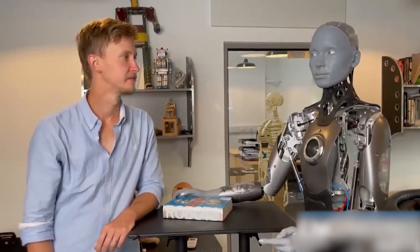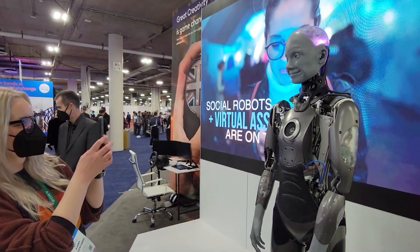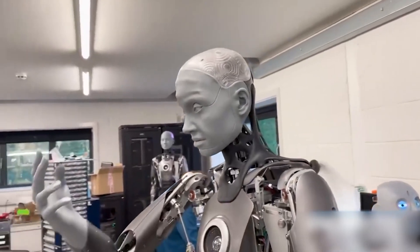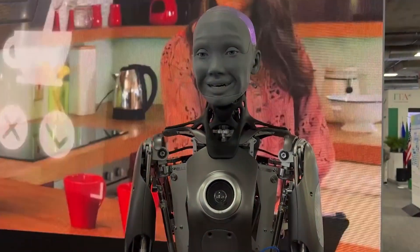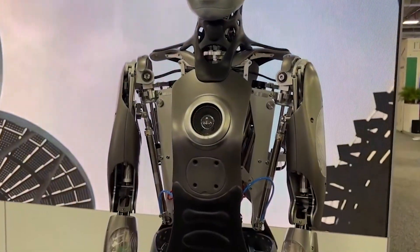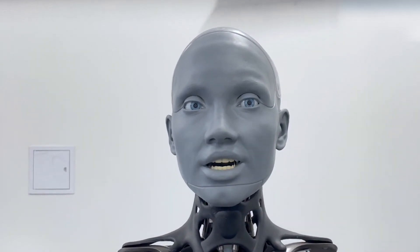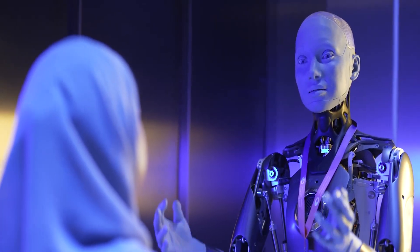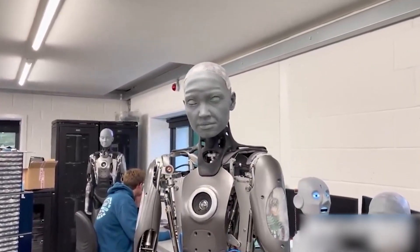Since its founding in 2005, Engineered Arts has been responsible for creating several robots. Ameca, the company's most recent model, is the most advanced robot it has produced. The operation of the automation starts as soon as the operating system has been successfully installed. It makes a face by pursing its lips, furrowing its brows, wrinkling its chin, and blinking. However, there is the impression that the software and hardware are only partially integrated.